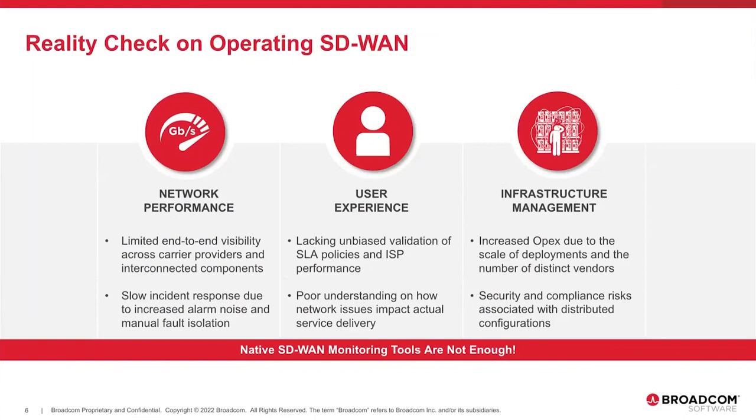The third area is infrastructure management. Native SD-WAN tools can't provide a single view into multiple network devices and device vendors with a consistent user interface. Adding more vendors increases complexity, and knowing which portal to use becomes difficult. This can increase the cost of operations and bring in security risks or compliance issues — all important considerations when monitoring things like SD-WAN.